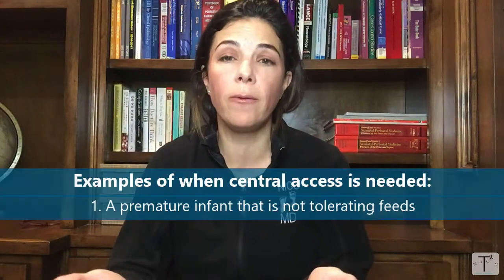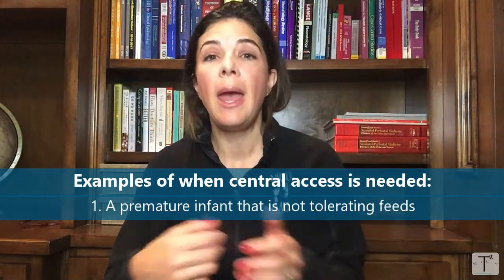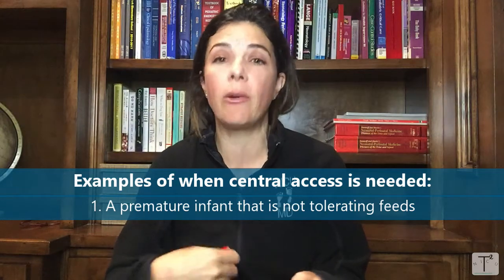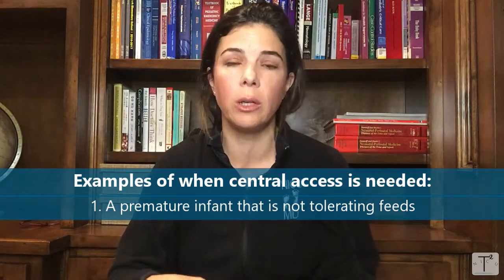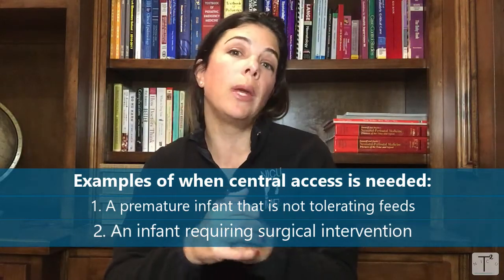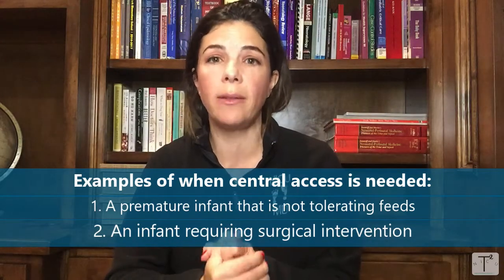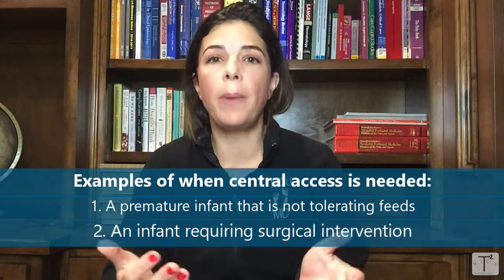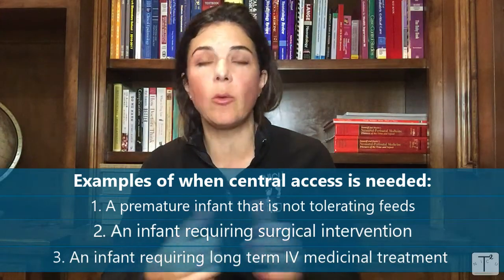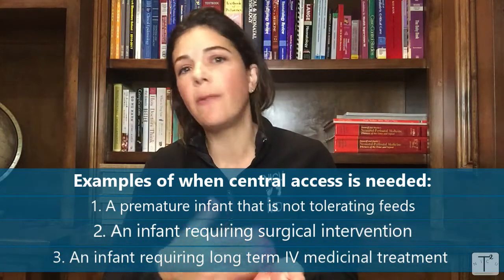It could be a premature infant that is not tolerating feeds and we've already taken out the UVC and need to supplement their advancing feeds with total nutrition. It could be a surgical baby — for example, a baby with gastroschisis who cannot eat for 2, 3, or 4 weeks and needs nutrition via IV. It could also be a baby we're treating for sepsis or congenital syphilis for one or two weeks. If we need IV access for more than a few days, we really do need central access.